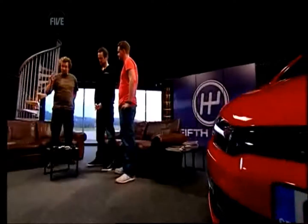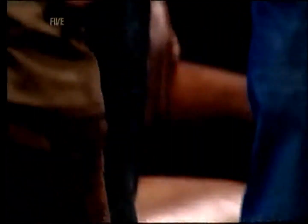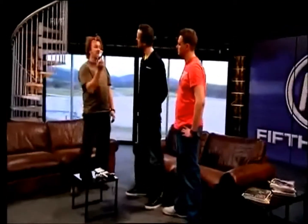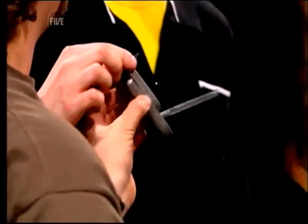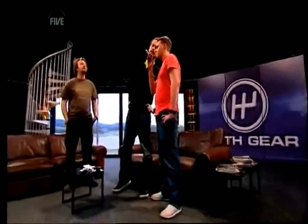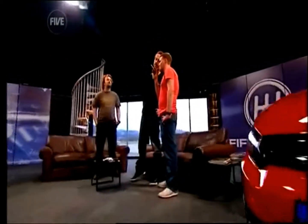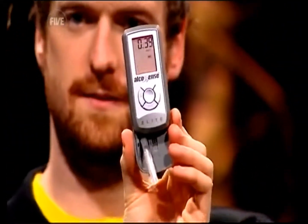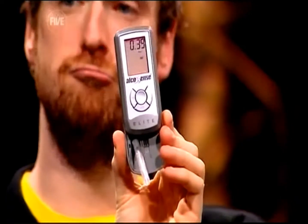On with the high street stuff. This is the £60 Alco Sense. It's got the usual straw, and you just blow into this normally — you don't have to take a particularly deep breath. It's like a little mobile phone. Blow into that normally, Jimmy. It even says 'blow' on the screen. The reading is 0.39 — exactly the same as the official breathalyser from the police. So that's incredibly accurate. Pretty good. Very impressed with that, and all that for 60 quid.